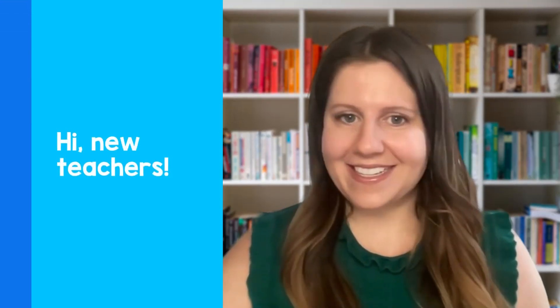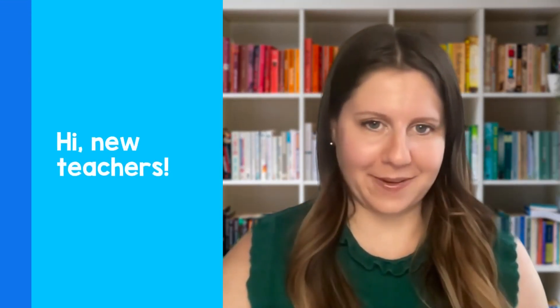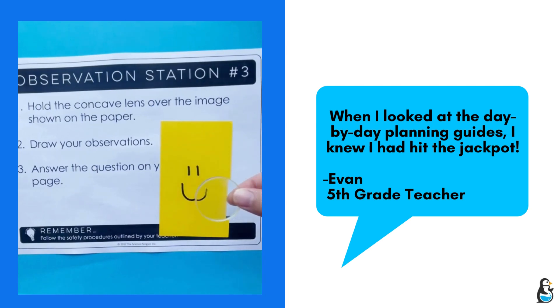Hi new upper elementary teachers, it's Aerie, owner of the Science Penguin. Are you feeling a bit like a penguin lost in the forest? Navigating your first year of teaching can be tough, but don't worry, the Science Penguin team is here to help.